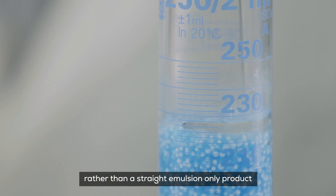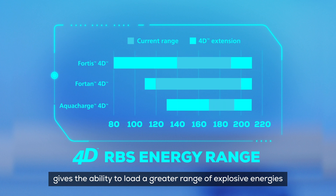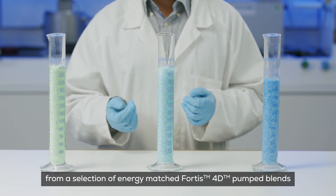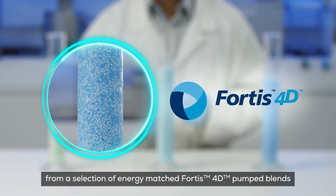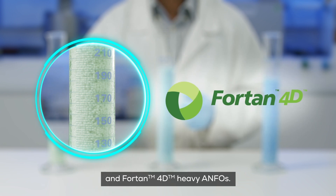Generated by blended emulsion products containing porous prill, rather than a straight emulsion only product, gives the ability to load a greater range of explosive energies. From a selection of energy-matched 4D pump blends, Aquacharge 4D augered gas products, and 4TAN 4D heavy ANFO.